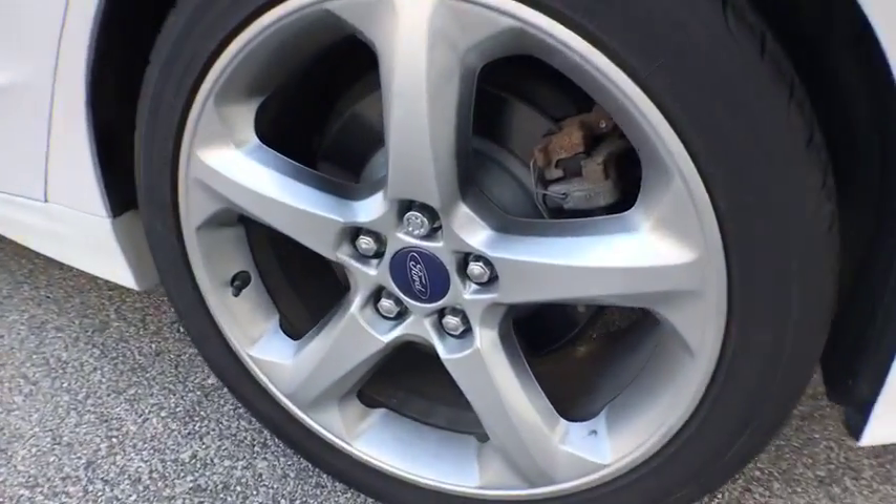Remote keyless entry, brake assist, overhead console, tachometer, panic alarm, front reading lamps, driver vanity mirror.